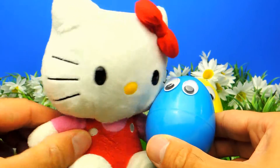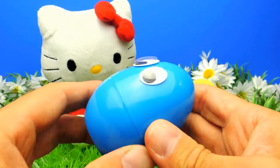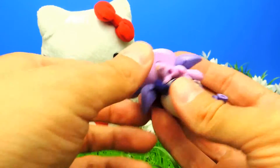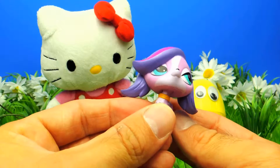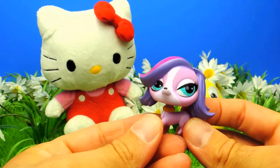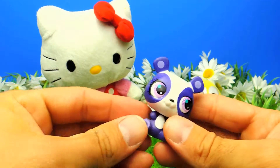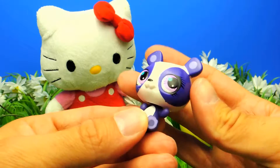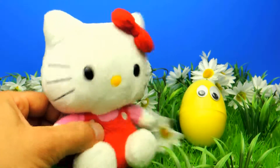Let's go on with a blue surprise egg because I'm already so excited! We got another one — maybe even two. Yes, we got two characters from Littlest Pet Shop. Here we have Zoe — she is so adorable. And there's someone else too: Penny Ling! Penny Ling is so awesome.